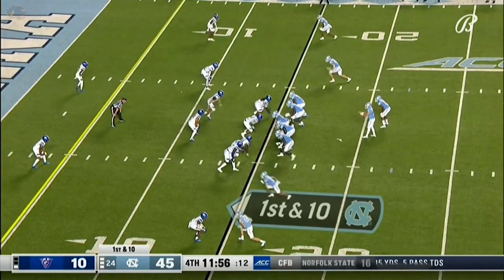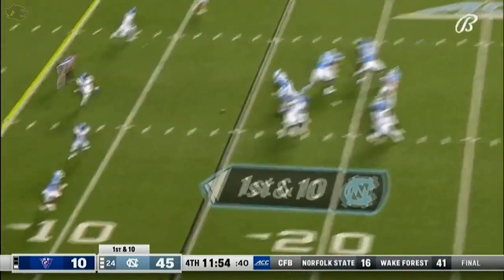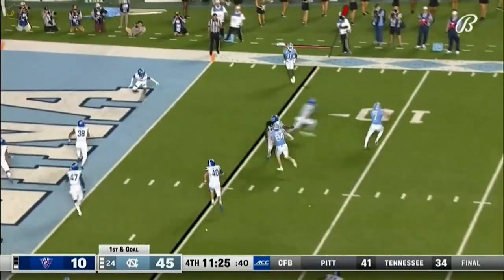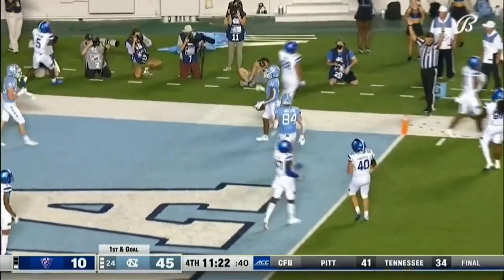Look at that adjustment — nice adjust. A few more targets for Sam Howell to throw to. Comes to the other side at the five — Downs. Throws it right to the goal line and in.